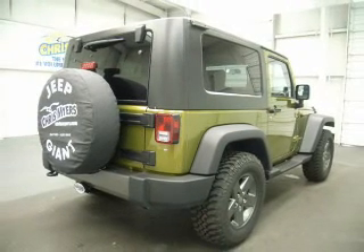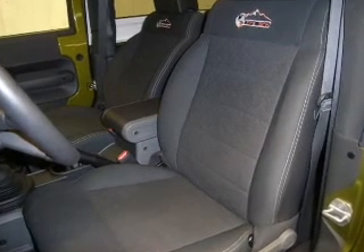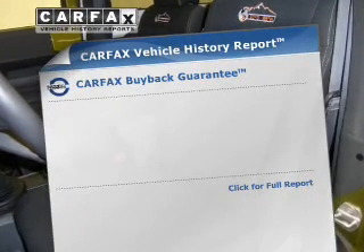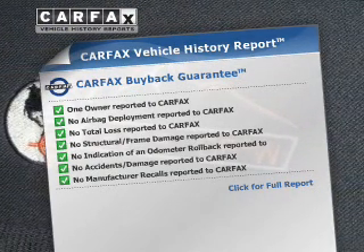transmission that will keep you in touch with your vehicle. The anti-lock braking system will help deliver you safely to your destination. Rest easy knowing this vehicle comes with a Carfax Vehicle History Report from Carfax, the most trusted provider